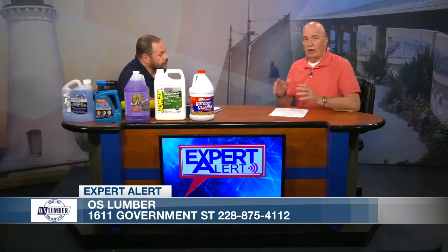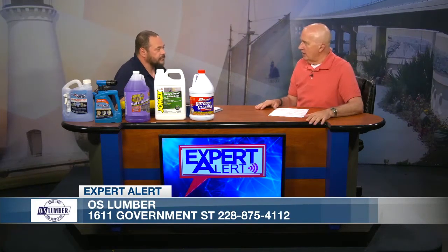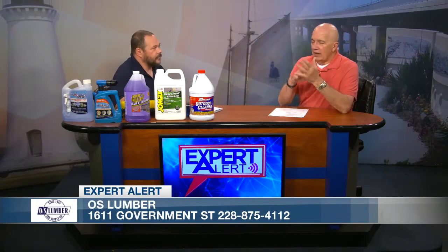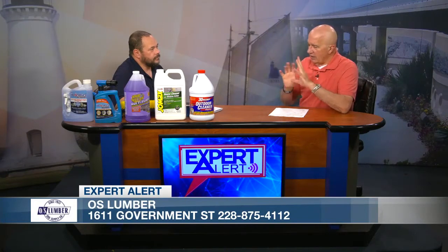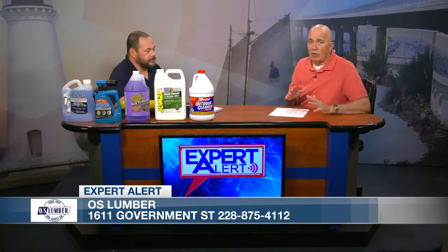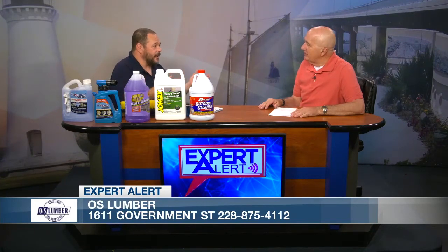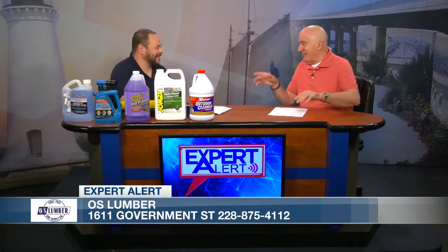The best thing to do is when you go to OS Lumber, talk to Greg or any of the people there — they know their stuff. You say what I've got is green, or it's black, or brown, and it's on this particular kind of surface — whether it's a wood deck, vinyl or aluminum siding, or brick. You're going to use something different for each one. You want to be sure you get the right one to do the right cleaning, or else you're wasting money, time, energy, product, and your water bill will go through the roof because you'll be doing double or triple cleaning.